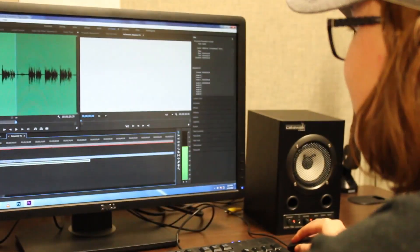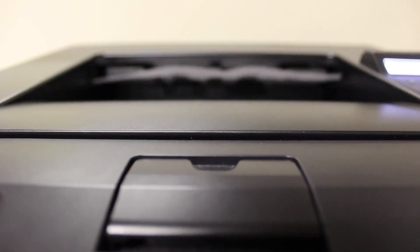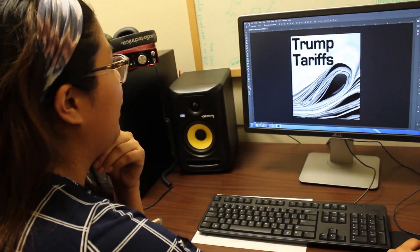Once the pitch meeting is done, Kathy tells the team: let's divide and conquer. The team splits up to work on videos, editing and printing scripts, and creating graphics.